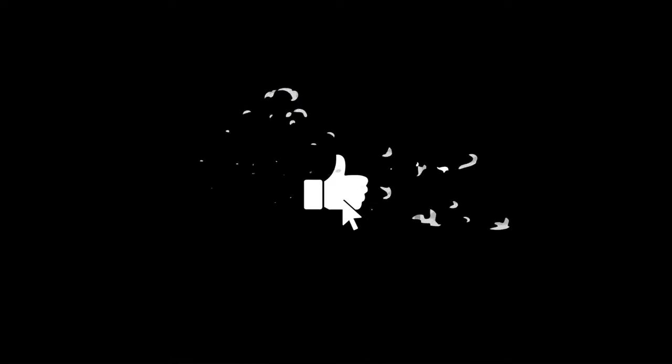Thanks for watching, and if you like this video, don't forget to subscribe and hit that notification icon.